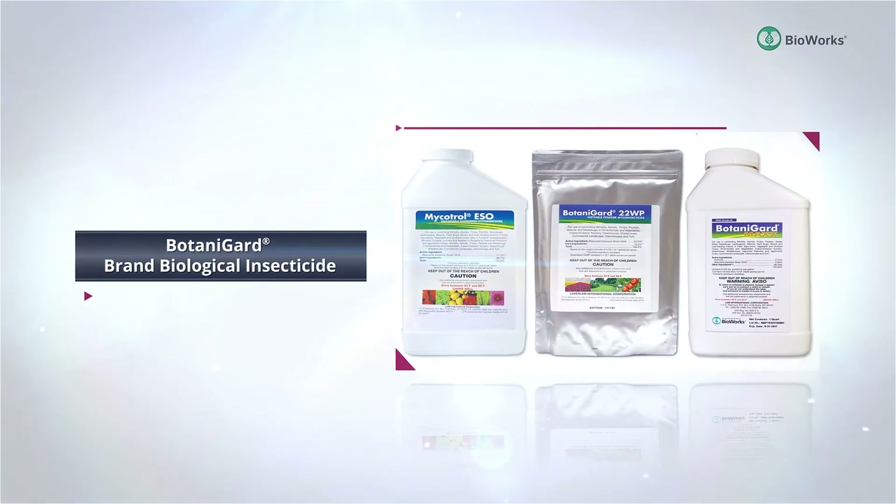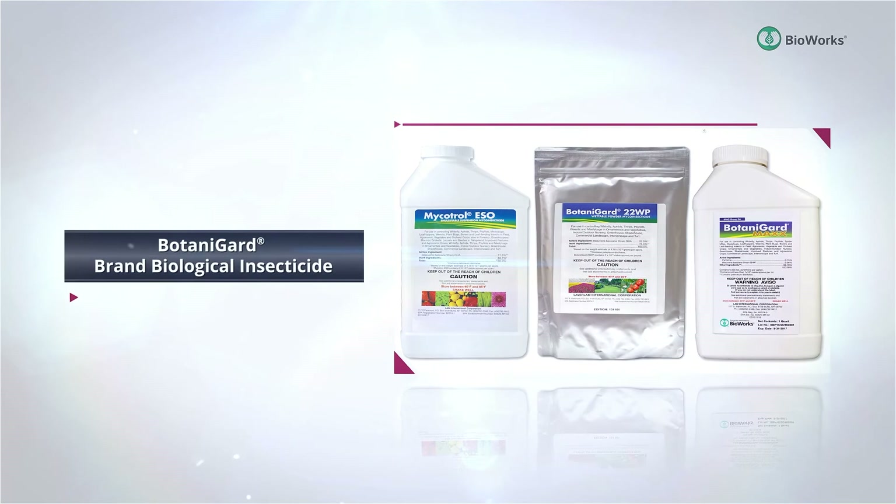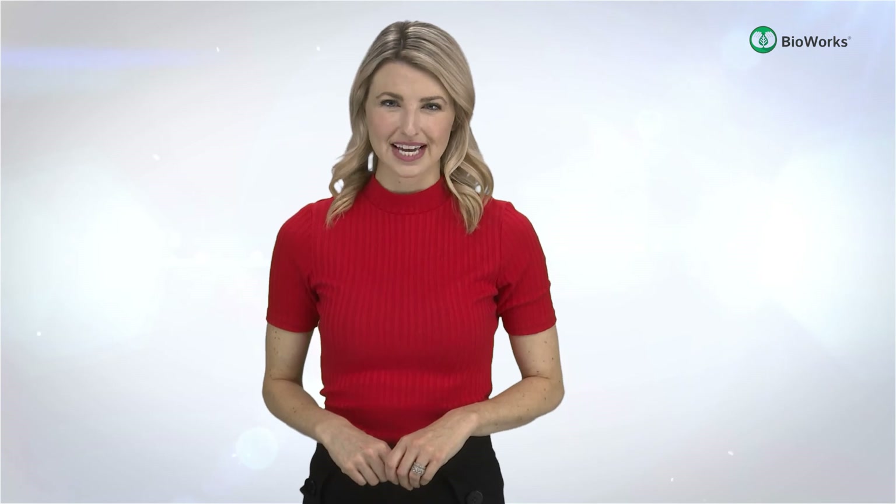Botanigard biological insecticide delivers consistent performance with the highest spore concentration of a Boveria species insecticide. Applied early at low pest pressures, its broad label creates a wide range of application options for the most demanding grower.